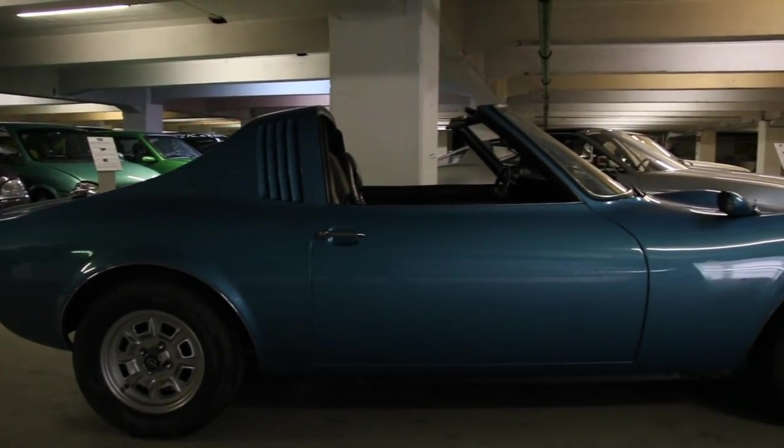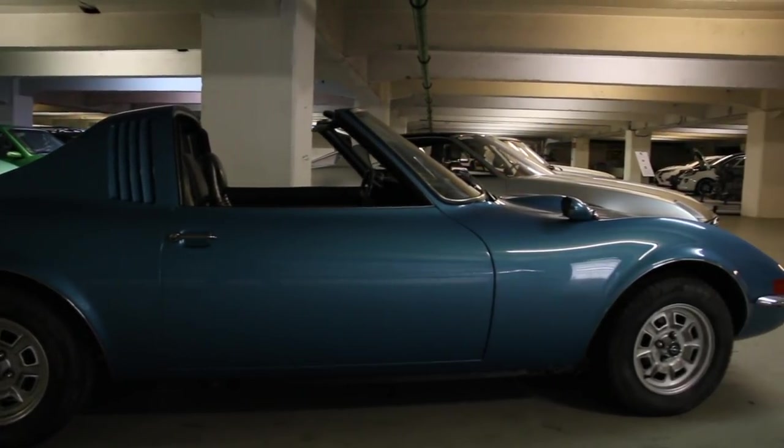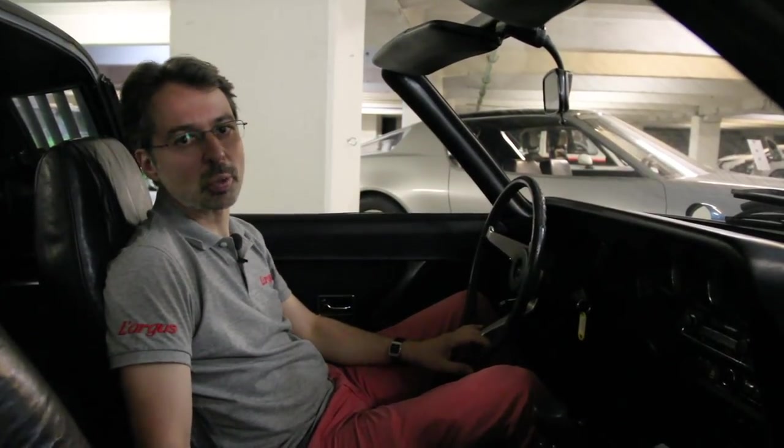En 1969, Opel avait le projet de déclinaison de l'Opel GT en proposant cette version Targa, confiée au carrossier italien Michelotti. Malheureusement, l'équation économique rendait ce véhicule trop onéreux par rapport à sa vocation populaire et abordable. Il n'y aura donc que deux exemplaires produits, conservés ici chez Opel Classique.